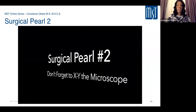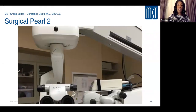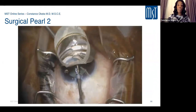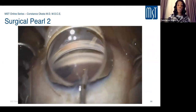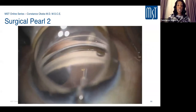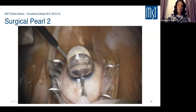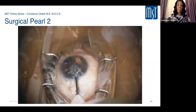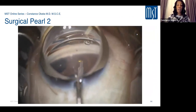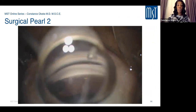Pearl: don't forget the X-Y microscope adjustment. Before performing your Trabectome or TribX procedure, ensure the X-Y mode is set on your microscope. If you skip this step, you may find yourself unable to get full magnification of the angle, requiring you to disengage, reposition the microscope, and then re-enter — a small but important detail to remember.